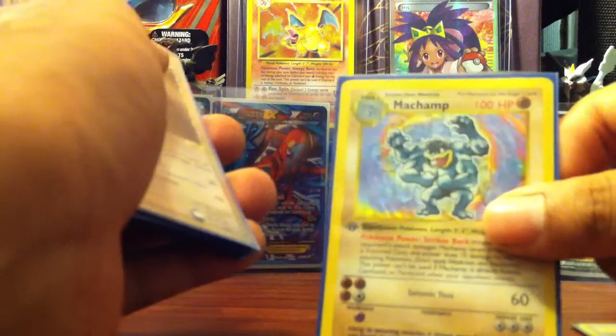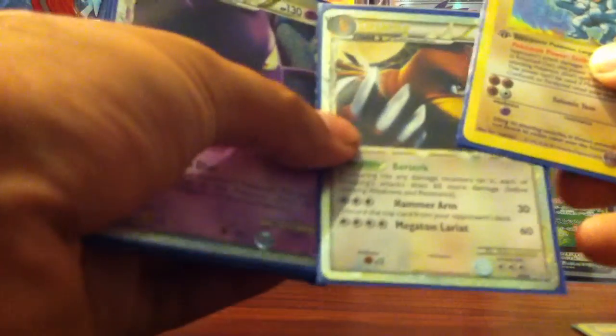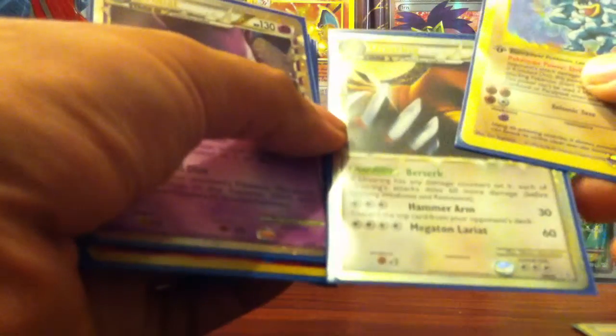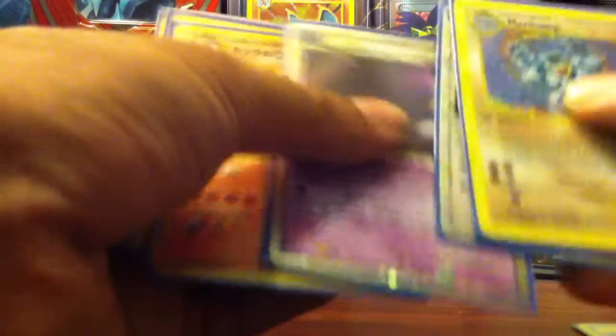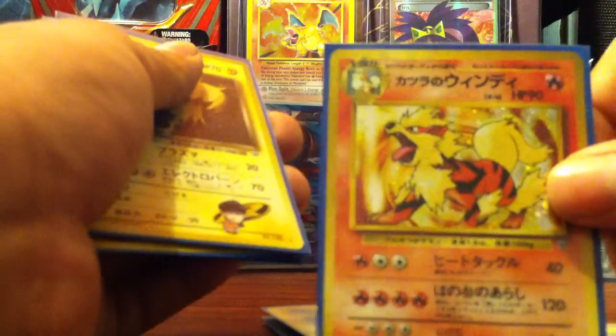We have a first edition Machamp, which is in near-excellent condition. I don't mind the condition right now because I just want to have them to say I actually have them. We have an Ursaring Prime, we have a Crobat Prime, and a Japanese Blaine's Arcanine — very nice.